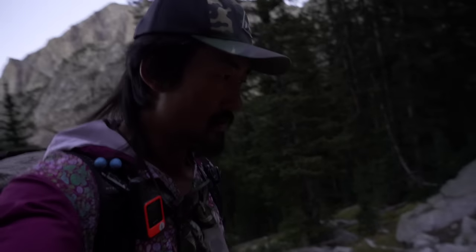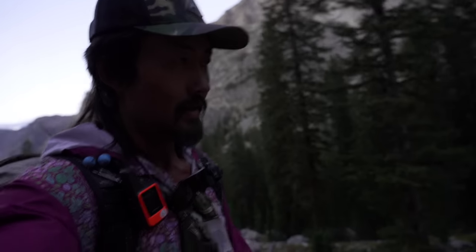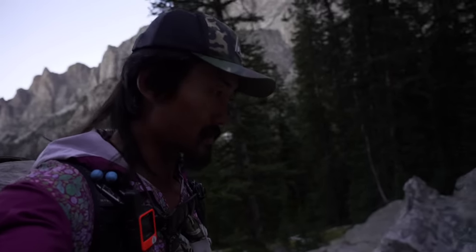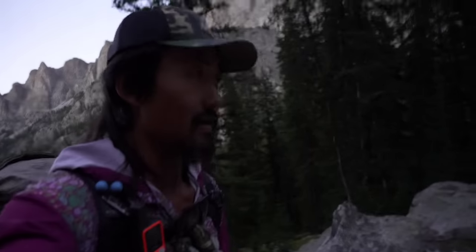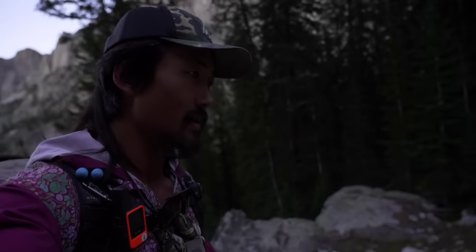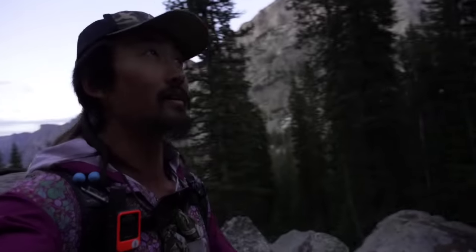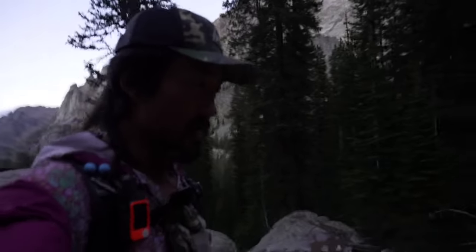But I'll do the Circuit of the Towers Alternate — that's another really beautiful spot. This whole place is just probably the most beautiful section of the entire CDT, and I have really good weather which should hold, so I'm happy about all that.